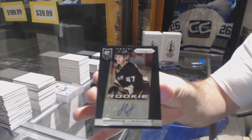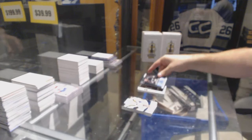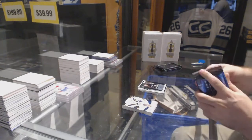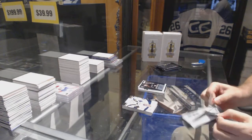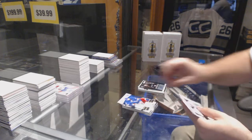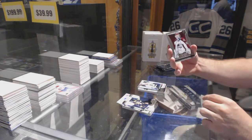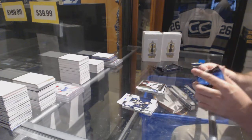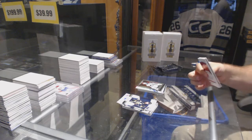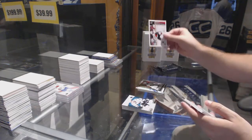Darcy Kuemper, hot rookies of Ryan Strome and a rookie autograph Hampus Lindholm — just so you know, Benjamin, I think we only have two or three of these left. Linden Vey prism, prism, and a Sammy Caleo select rookie. That was a Mazzanich base card — give me one second, I'll look at it.